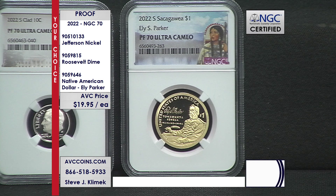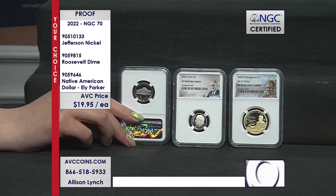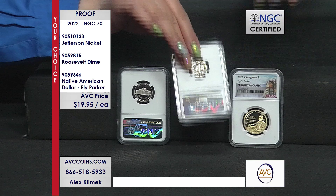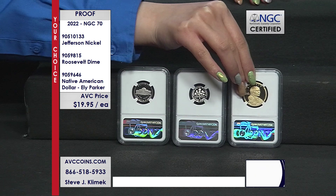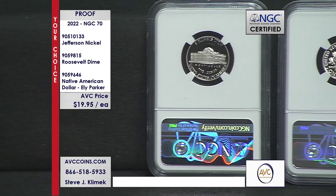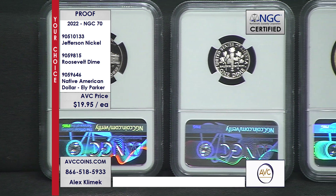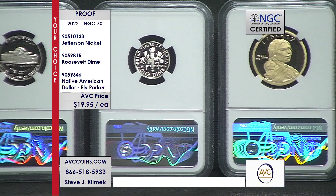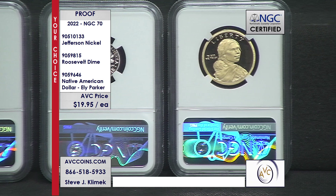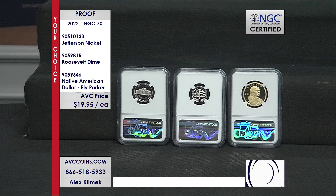The populations — meaning how many are known in this grade — on the Jefferson nickel is 1,853. That number has only gone up 14 coins in the last six months, so it's not moving fast. It's 1,622 on the dime — only up five coins in six months — and 3,173 on the Native American proof dollar, with just over 60 coins added to the census over the last six months. So we're talking 1,853, 1,622, and 3,173.